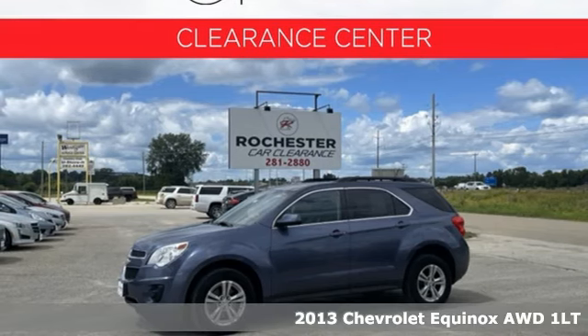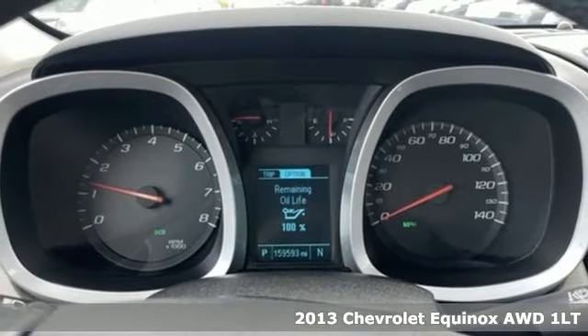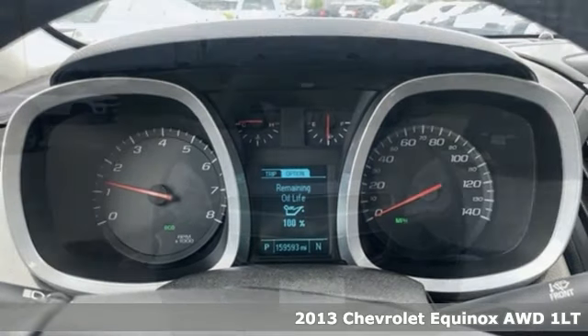It's a 2013 Chevrolet Equinox, designed to handle life's journeys and all the equipment it requires.